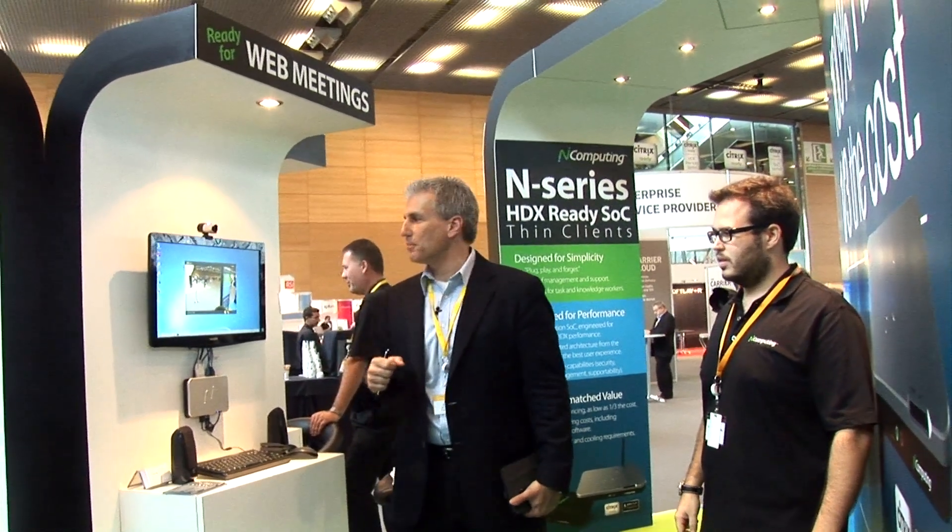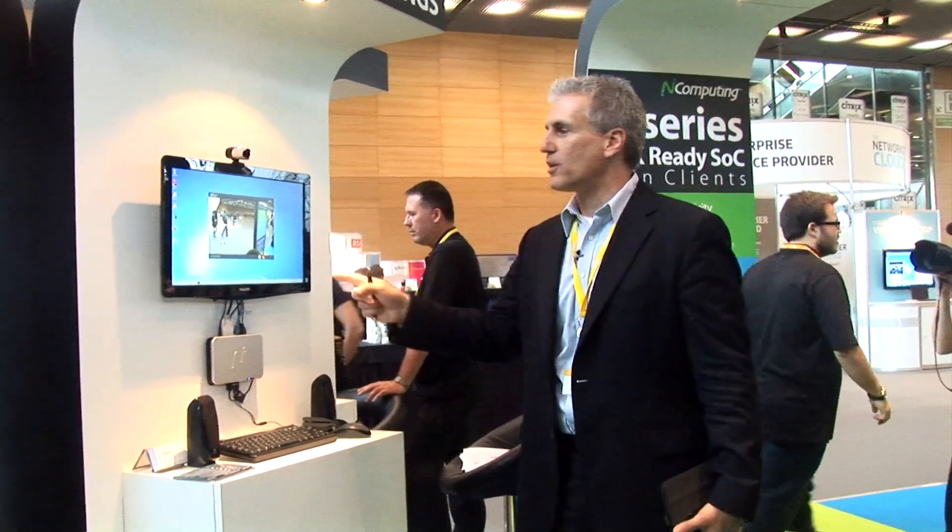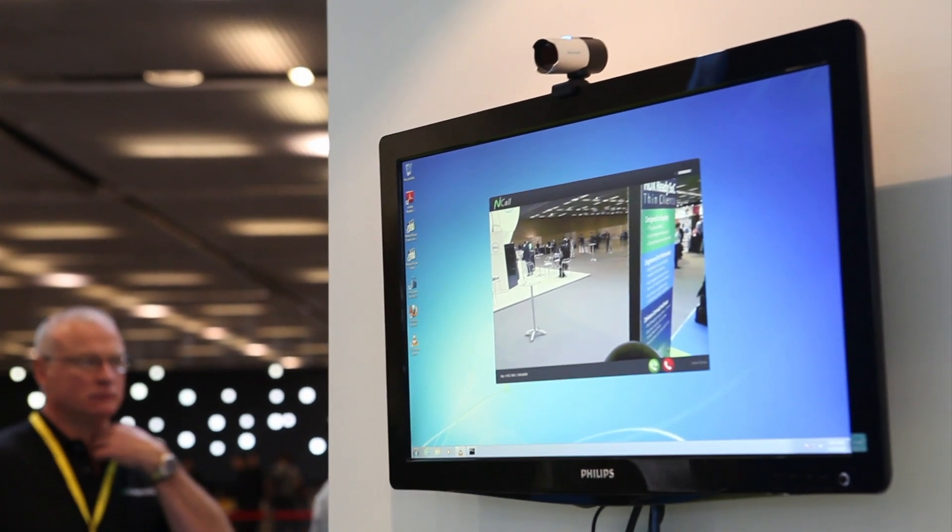This is a fun little demonstration — we're simulating a real time audio and video connection with a webcam to another location in our booth. Obviously we're not in this business; Citrix makes great products like GoToMeeting for this type of thing. But it's something we've put together to show the power of what's in the N Series. We've actually got the H.264 codec built right into the firmware in the silicon, which is helping us drive that quality image and get the speeds and feeds that we do.